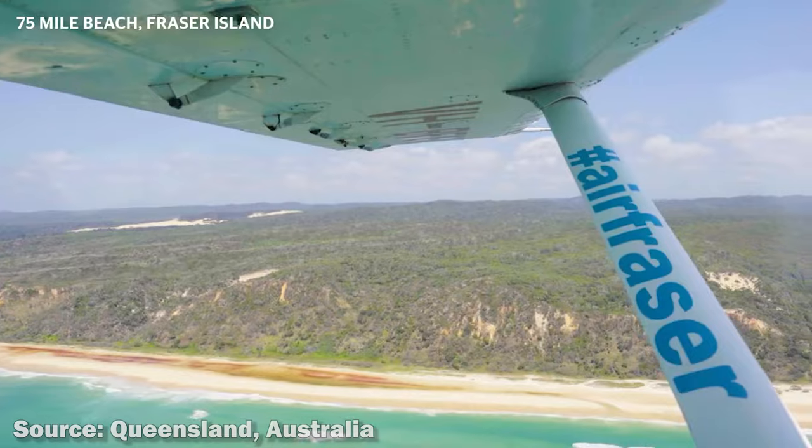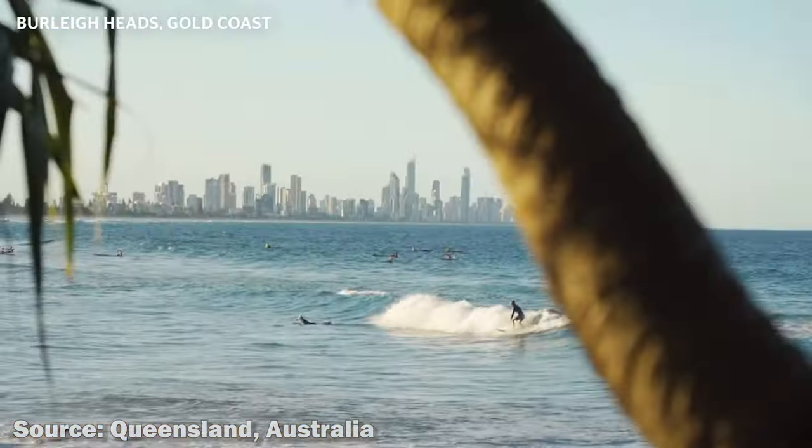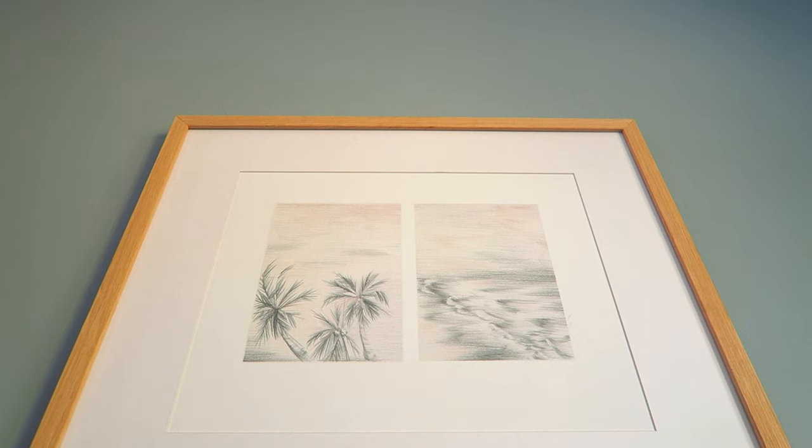Here in Australia we are so fortunate with our beaches — the water is beautiful blue and the sand is a really beautiful white colour, and I feel like I did it justice in this space. Obviously it's not super on-the-nose; it doesn't have Manly written on the wall, but it's not meant to. It's just meant to be subtle nods to the place.